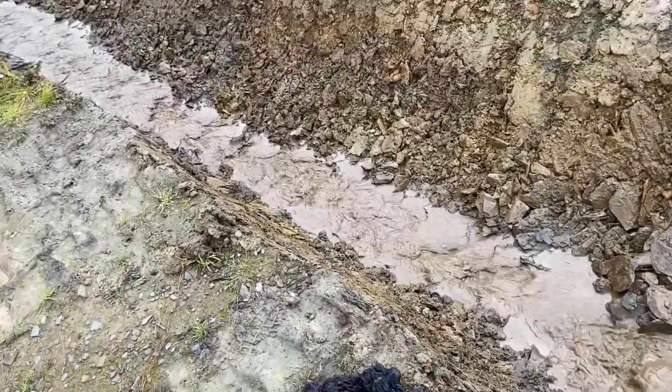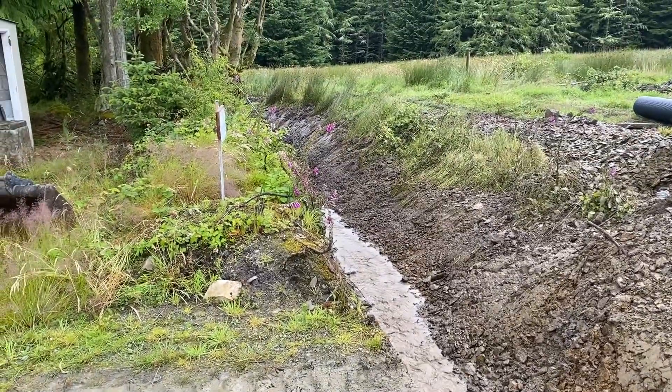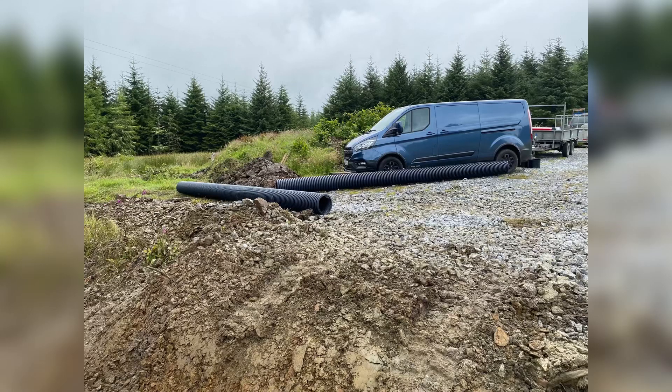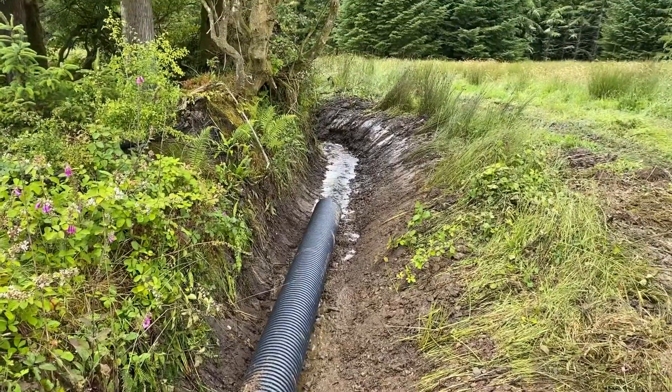About an hour later, the drain was delivered — you can see it there — and we thought we'd just leave them to it and decided to head to town for an hour or so. When we returned, they'd finished the job.